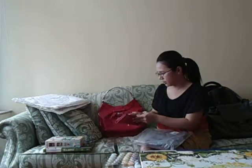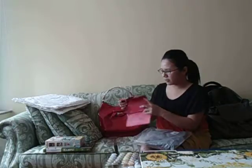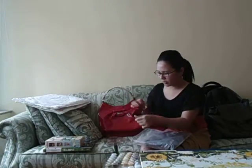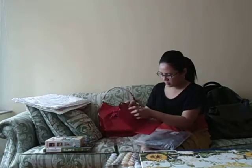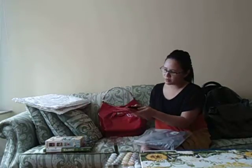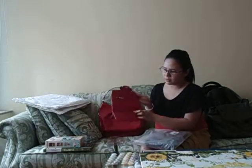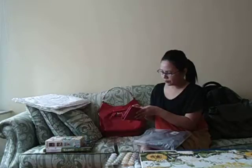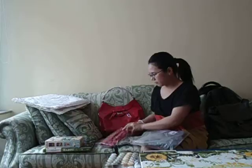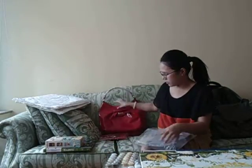Look at the wallet — so cute, it says Harrods. The only thing I don't like about this wallet is that it's trifold. I only like two compartments when you open your wallet; I just don't like a separate layer down here. But I can give this to somebody as a personal present — I don't know yet.